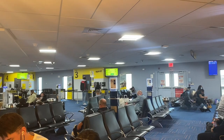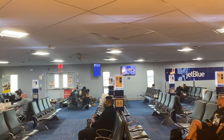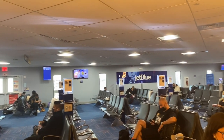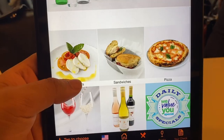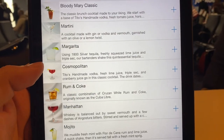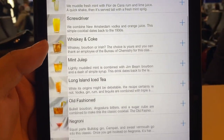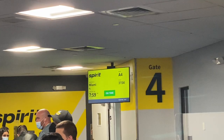Normal seats on Spirit are just so cramped and the little tray that comes down is so tiny, so hopefully it's worth the upgrade. This is LaGuardia's Terminal A, which is shared by JetBlue and Spirit Airlines. It's really small but I enjoy their tablets which let you browse the internet and order food and drinks right to your table — appetizers, sandwiches, pizzas. For lunch I had their Capri sandwich, which was very delicious. I scarfed it down just in time for boarding.